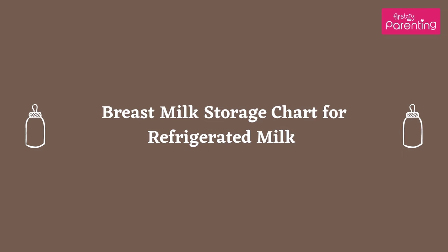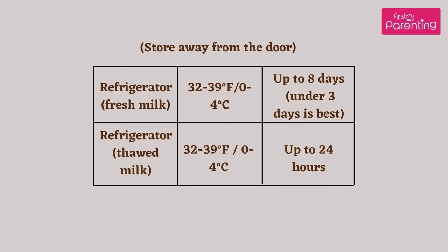Breast milk storage chart for refrigerated milk — store away from the door. Refrigerator, fresh milk — 32 to 39 degrees Fahrenheit (0 to 4 degrees Celsius): up to 8 days; under 3 days is best. Refrigerator, thawed milk — 32 to 39 degrees Fahrenheit (0 to 4 degrees Celsius): up to 24 hours.